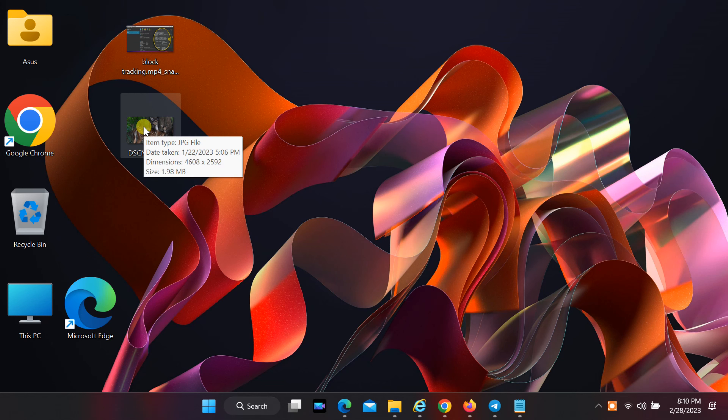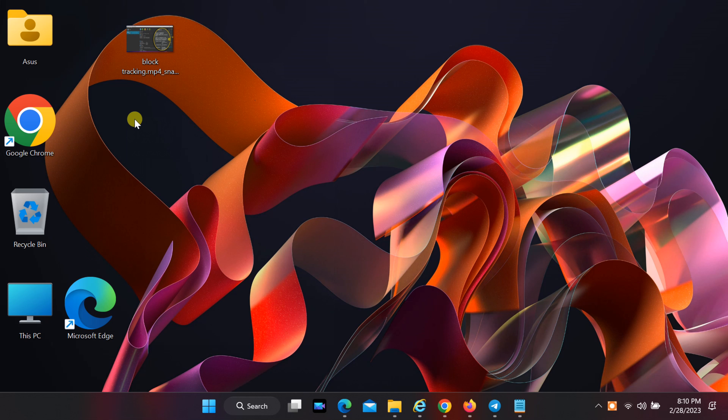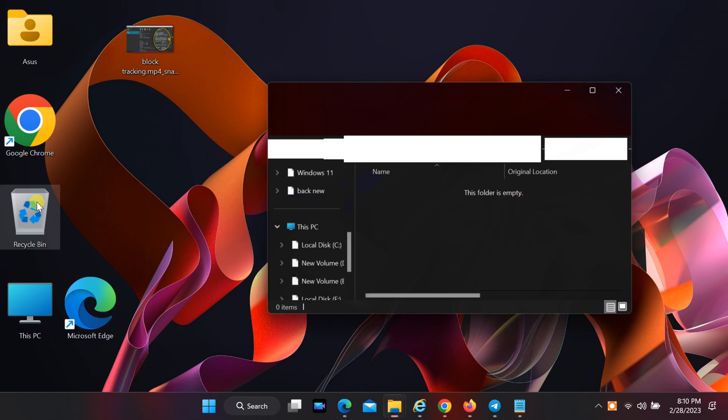Hello friends! In this tutorial I will show you how to fix deleted files not showing in Recycle Bin on Windows 11. If your Recycle Bin settings are not set correctly, it causes your files to be deleted immediately.